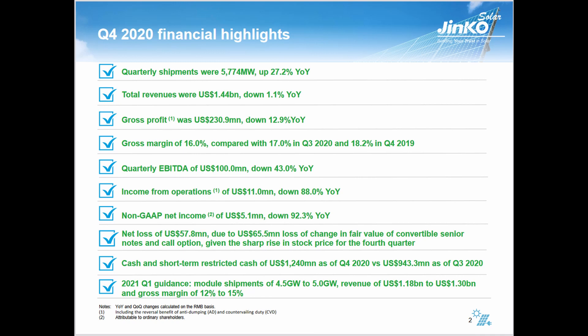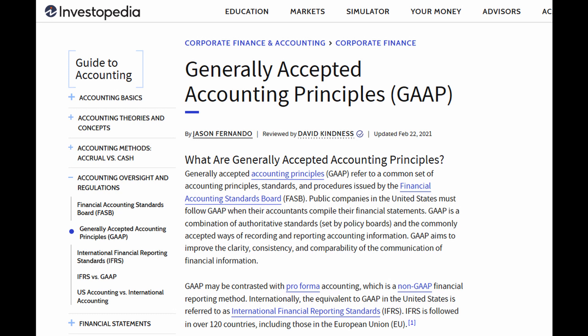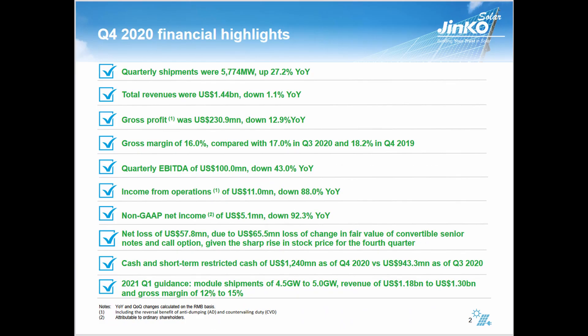Non-GAAP net income — GAAP is a standard of reporting that the U.S. uses, and in order to be listed on the U.S. stock exchange, you've got to abide by GAAP rules. The non-GAAP is always going to look better than GAAP because there are certain things you can sidestep. GAAP is usually more scrutinized. Non-GAAP net income was down 92.3%. There was a net loss of $57.8 million due to a change in fair value of convertible senior notes.